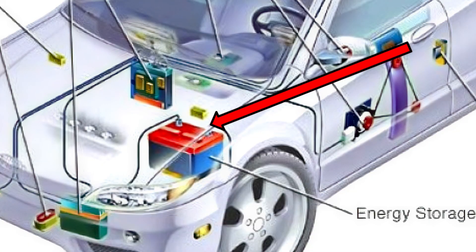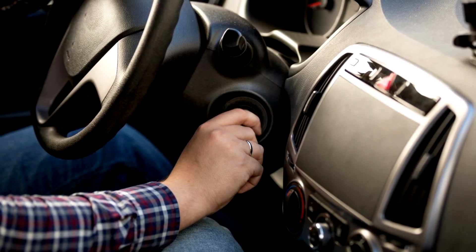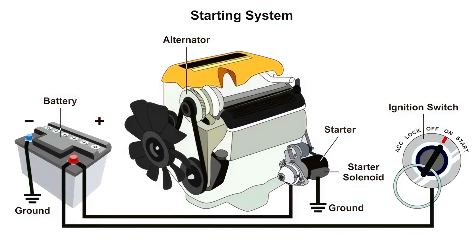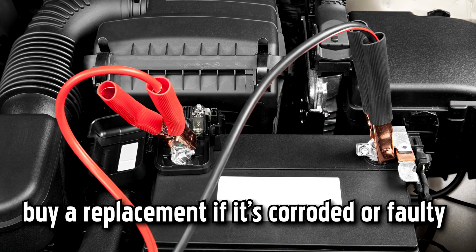Car battery. A critically important part of your car's electrical system, the battery starts the engine when you turn the key in the ignition. It provides a backup source of power for in-car electronics, should the alternator need help. You won't be able to fix a battery yourself, but you'll be able to charge or jumpstart a battery low on charge, or buy a replacement if it's corroded or faulty.